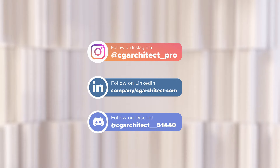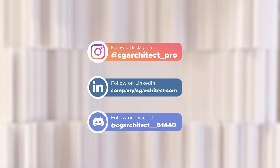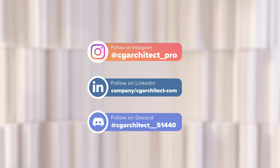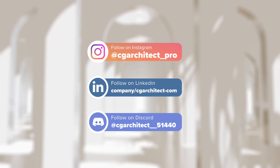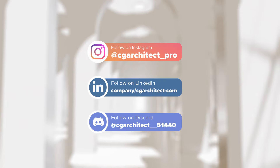Don't forget to follow us on our social media channels for the latest updates and more exciting content. Follow us on Instagram, LinkedIn, and join our community on Discord for discussions, tips, and networking opportunities.